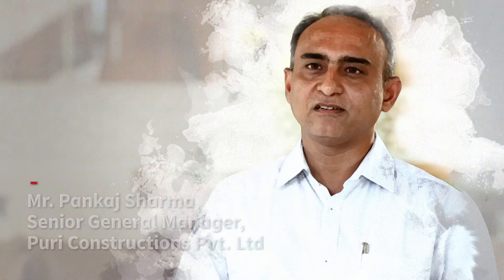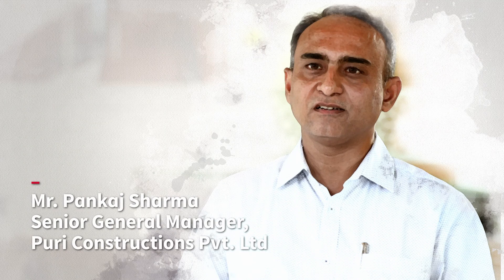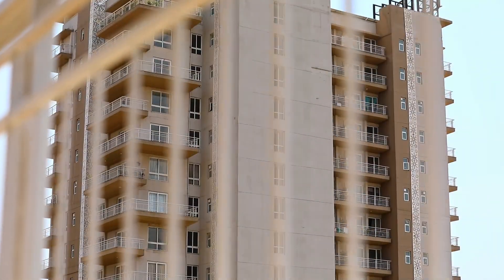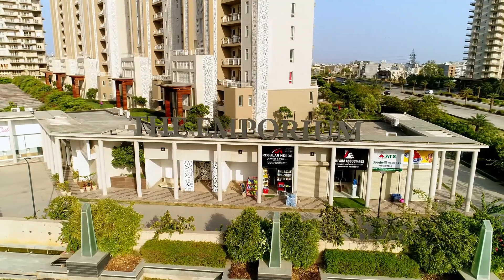I am Bankash Sharma, working in the capacity of Senior General Manager MEP at Puri Constructions Private Limited. Puri Constructions is a leading brand in the development of residential and commercial complexes.